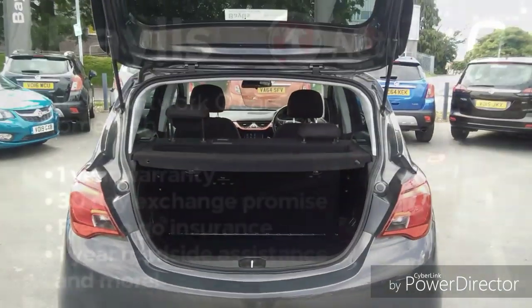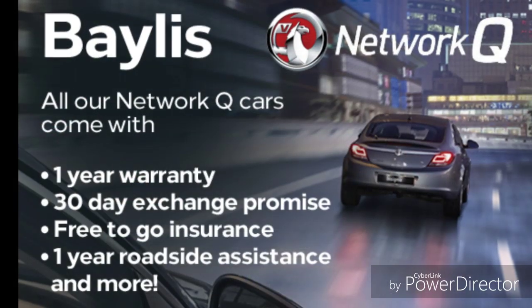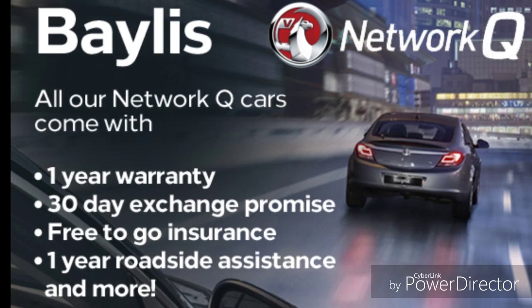Finance options are available to facilitate your purchase, as well as Bayless service plans. If you are interested in this Corsa, give us a call at Bayless Vauxhall.